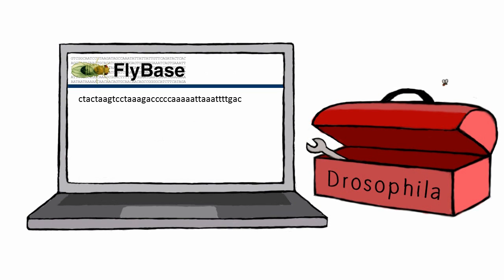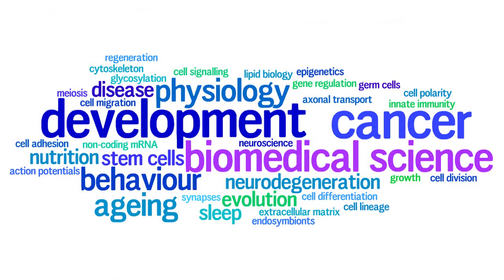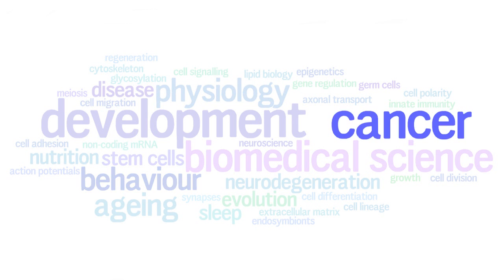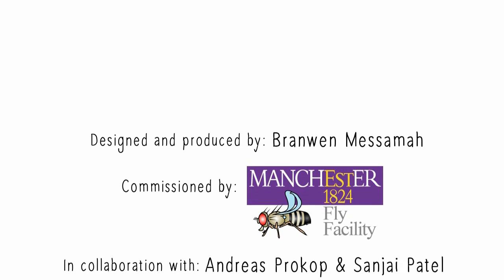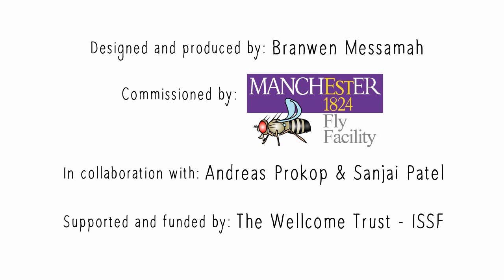As time goes on, the vast library of Drosophila knowledge and genetic tools continues to improve, fueling important advances in our understanding of many fundamental biological processes, including learning, physiology, behaviour, cancer, ageing, development, nutrition, evolution, biomedical science, epigenetics, sleep, regeneration, gene regulation, stem cells, neurodegeneration, and endosymbionts.